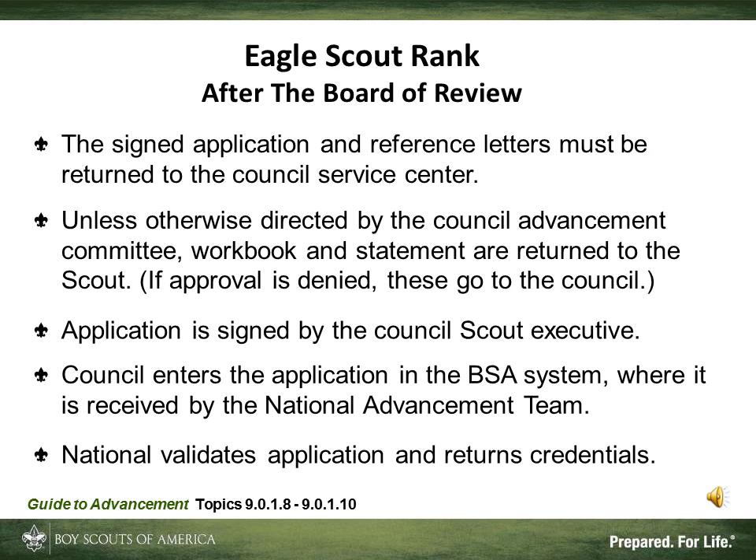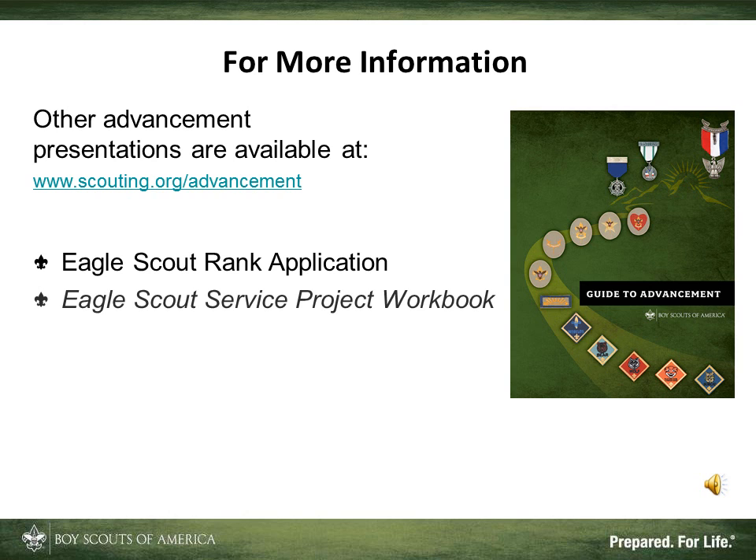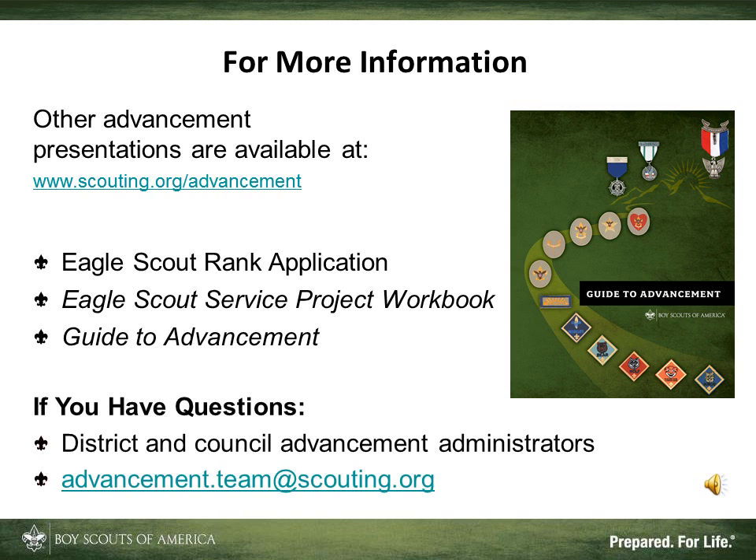The Advancement Team validates all applications received and generates the Eagle Scout credentials. For more information, you can look at the Eagle Scout Rank Application, the Eagle Scout Service Project Workbook, and the Guide to Advancement. There are also presentations available about the Eagle Scout Project and the Eagle Scout Board of Review. If you have questions, begin by asking your district and council advancement administrator, or contact the National Advancement Team at advancement.team@scouting.org.